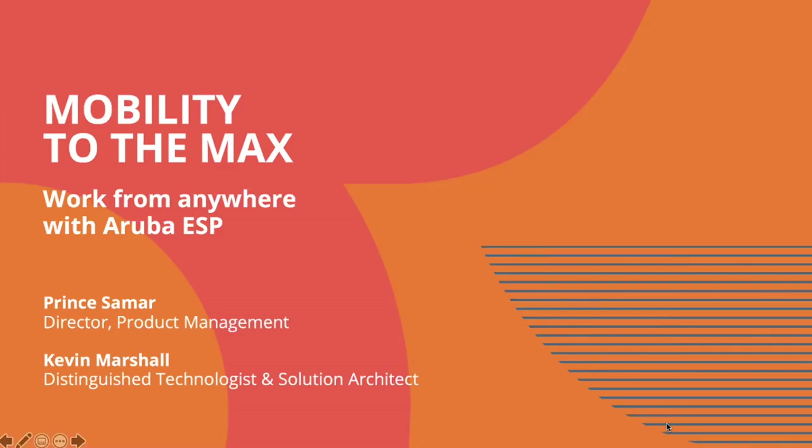Hello, everyone. My name is Prince Samar, and I'm a director of product management here at Aruba. I am today joined by Kevin Marshall, who is a distinguished technologist and solution architect at Aruba. We'll be talking about how Aruba enables the hybrid workplace.